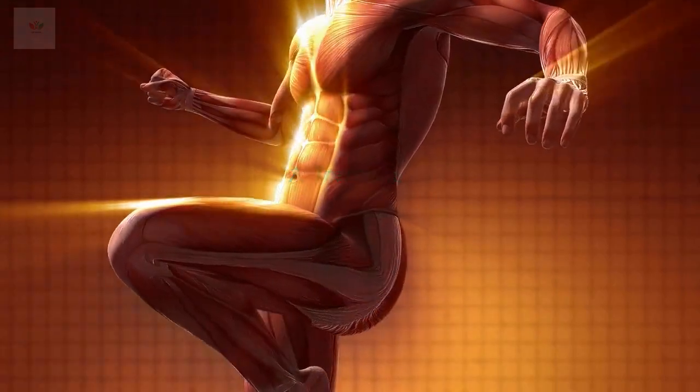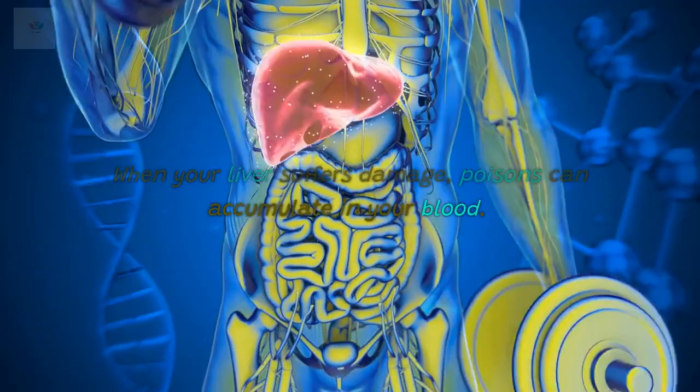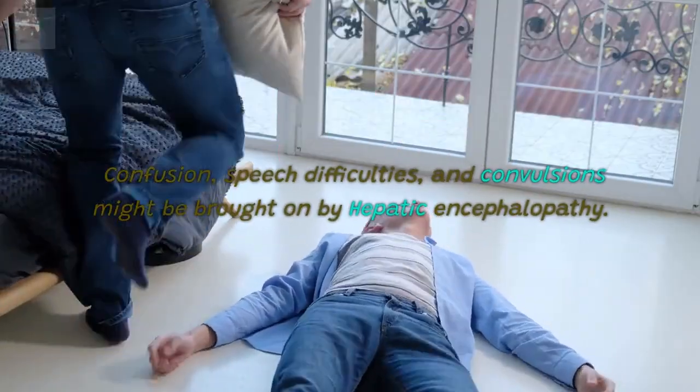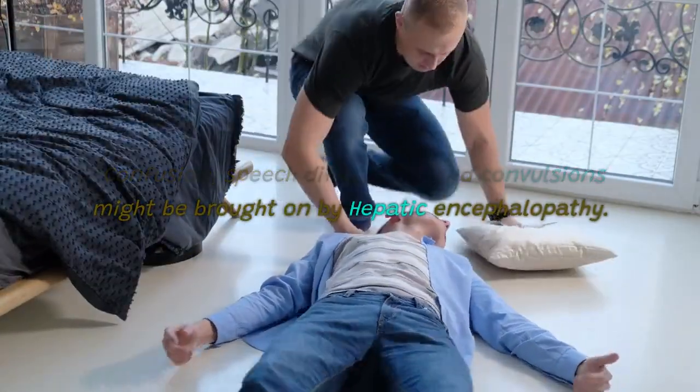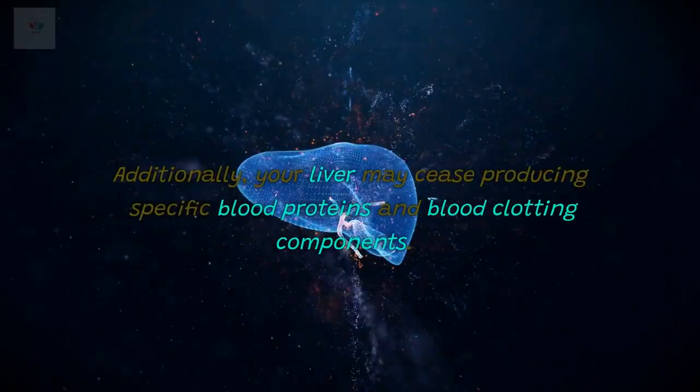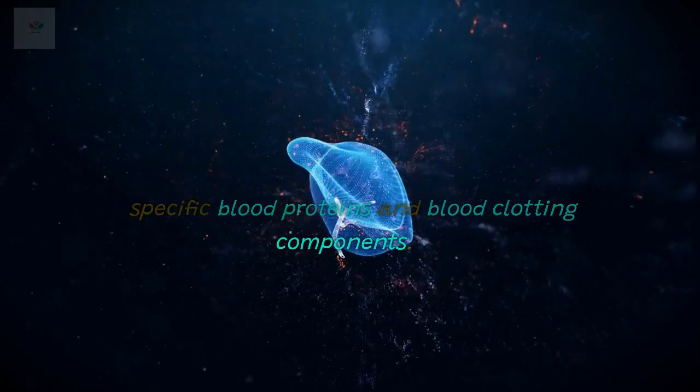7. Tremors. When your liver suffers damage, poisons can accumulate in your blood. Confusion, speech difficulties, and convulsions might be brought on by hepatic encephalopathy. Additionally, your liver may cease producing specific blood proteins and blood clotting components.